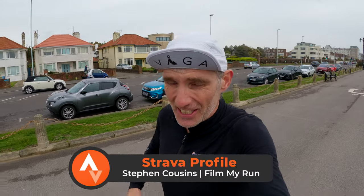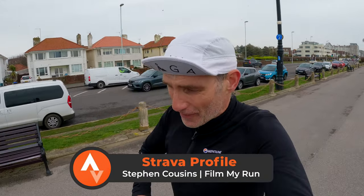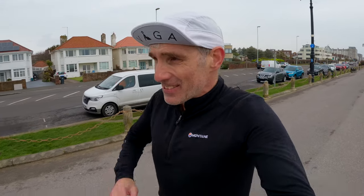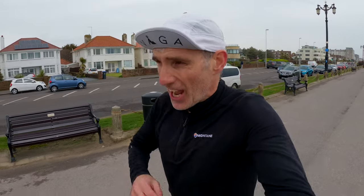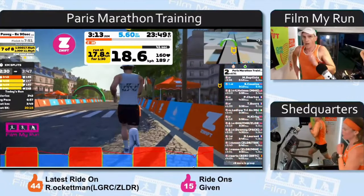If you want to check out any of my training sessions, they are all on Strava — all of my runs are documented there. And the interval sessions on Zwift are all live streamed, so you can go and watch them back on YouTube if you so desire.